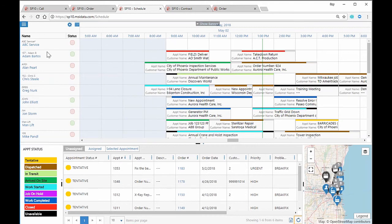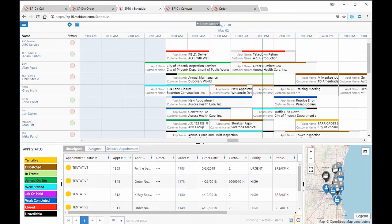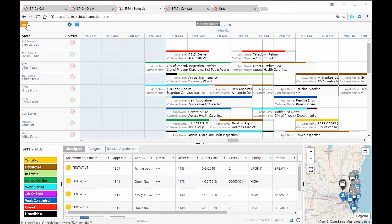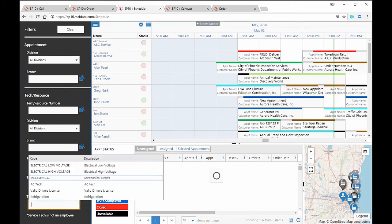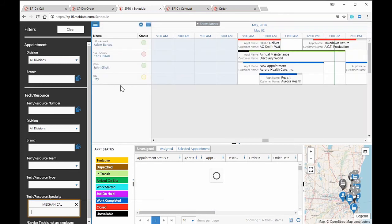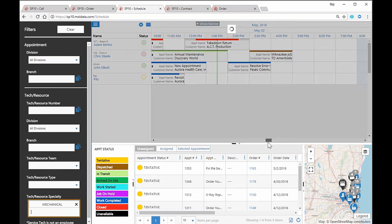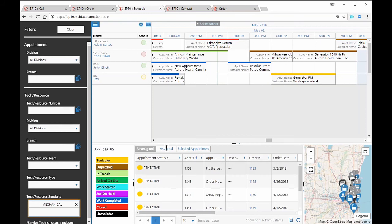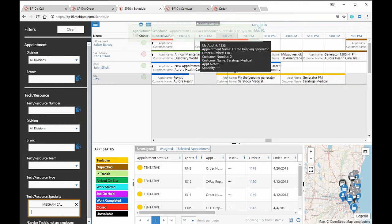I can use all of that information to make scheduling decisions. Another piece of information I can use is skill sets. If I know this appointment requires somebody mechanical, I can filter my technicians — picking 'mechanical' will shrink the list to about four technicians. Looks like Ray is the only one free right now. We have an SLA with this customer, so we need to get out there — I'll go ahead and schedule this for Ray. That will go out to Ray's mobile device. You can have custom fields, technician teams, branches or divisions, or different regions — maybe north, south, east, west — and have different dispatchers looking at all of that information.